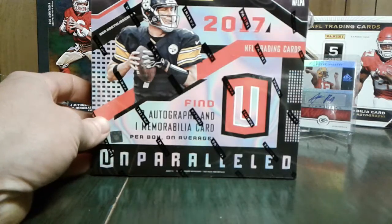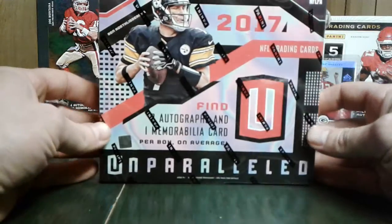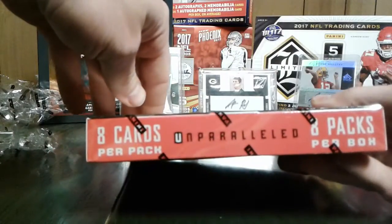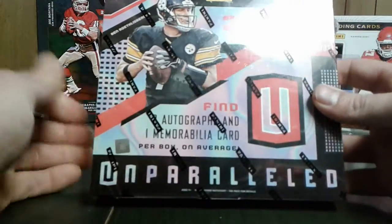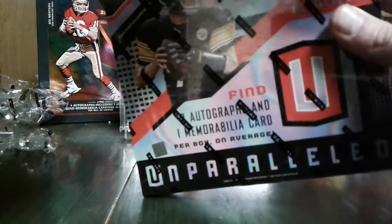Football Card Ollie here, back at it again. Surprise, surprise, something shiny. You know, I like shiny stuff. This one's got eight cards per pack, eight packs per box - 2017 Unparalleled. You get two autos and one memorabilia card per box.